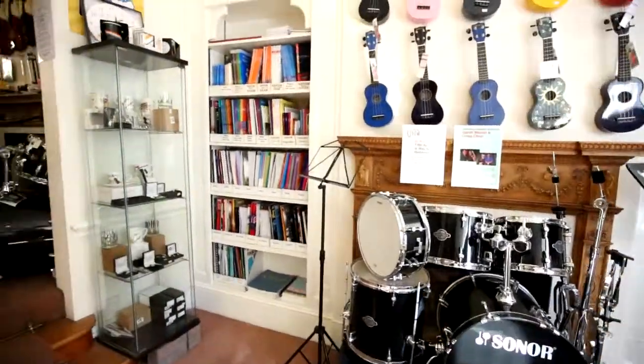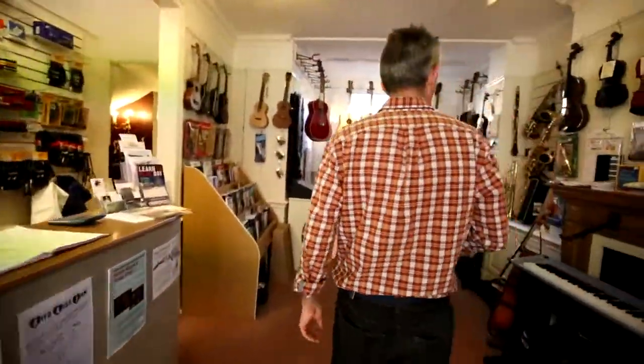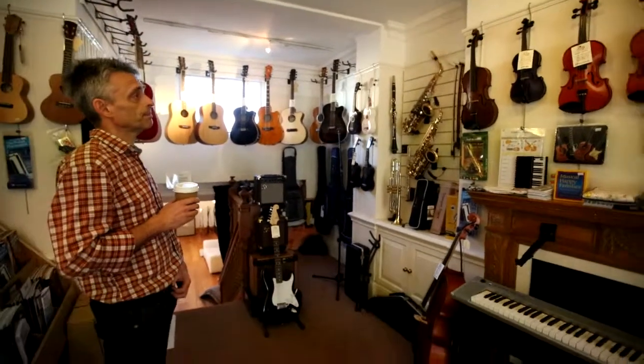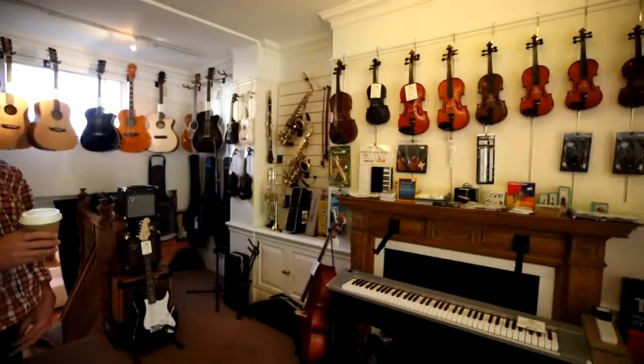And of course, the ubiquitous ukuleles. Like our sister shop in Putney, we have a big rental scheme here and the stock we have really reflects that.